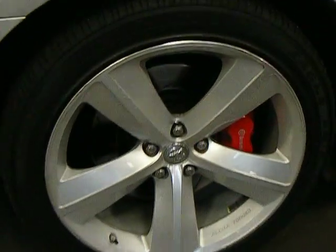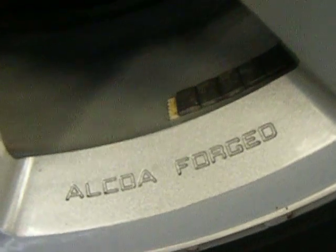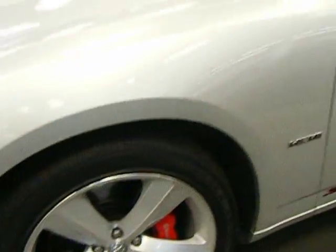I'll show you guys here the wheels. You got a 20 inch Alcoa forged aluminum wheel — it's the lightest and strongest aluminum you can get. Brembo performance brake pads and calipers, slotted rotors to reduce the heat.